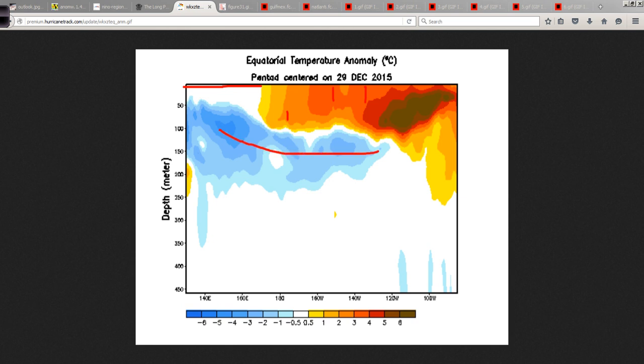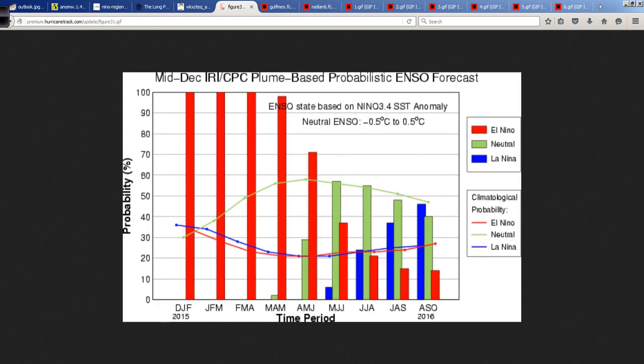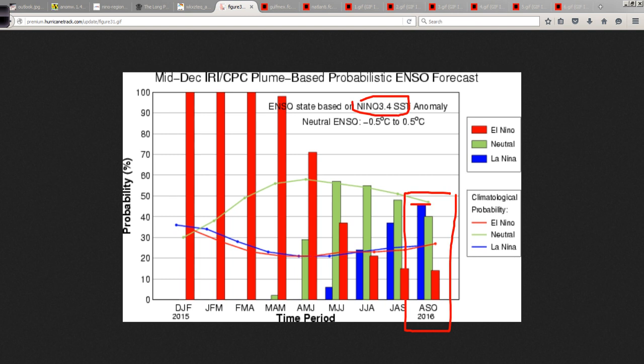What we might see is a La Niña pattern take shape, where this upwells in the eastern Pacific, strong trade winds resume from the east, spreading and mixing colder water. The models suggest we might be in a La Niña situation by the fall. The August-September-October composite of all the different models for the Nino 3.4 region shows La Niña getting close to 50% probability by the time we get into August, September, October. And what time of year is that? That is the peak of the hurricane season.